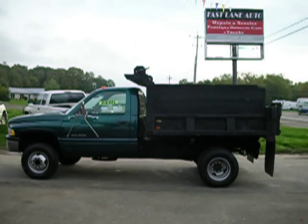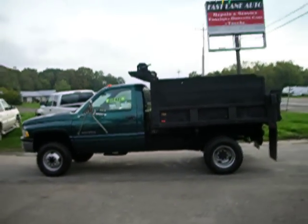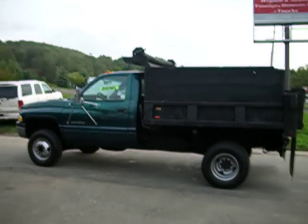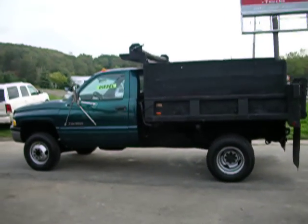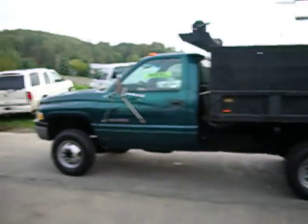Cummins diesel fans, welcome to UseCumminsTrucks.com. I'm John, the Cummins diesel truck dealer. Today we got a wonderful truck — makes me smile. We got a 1997 Dodge Ram 3500 four-wheel drive one-ton dump. It's a nice truck, guys.